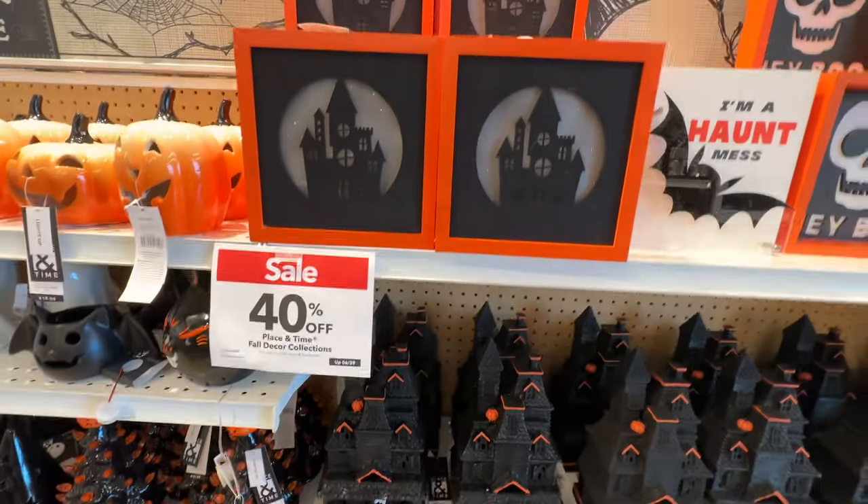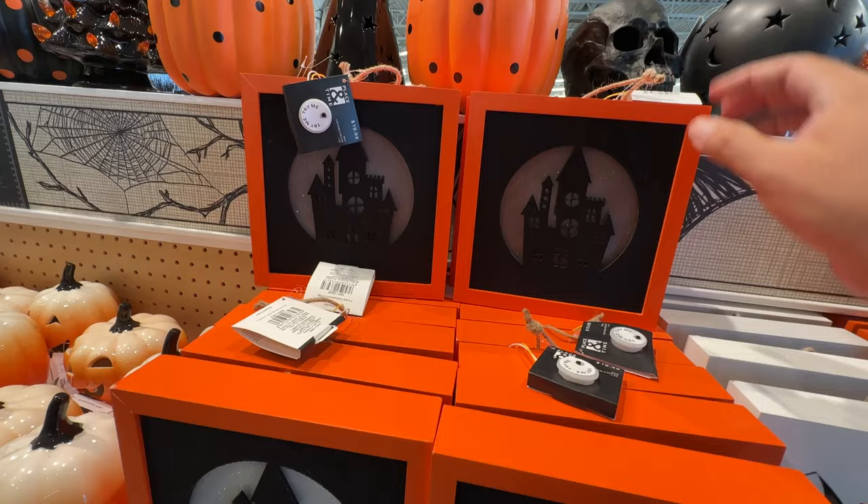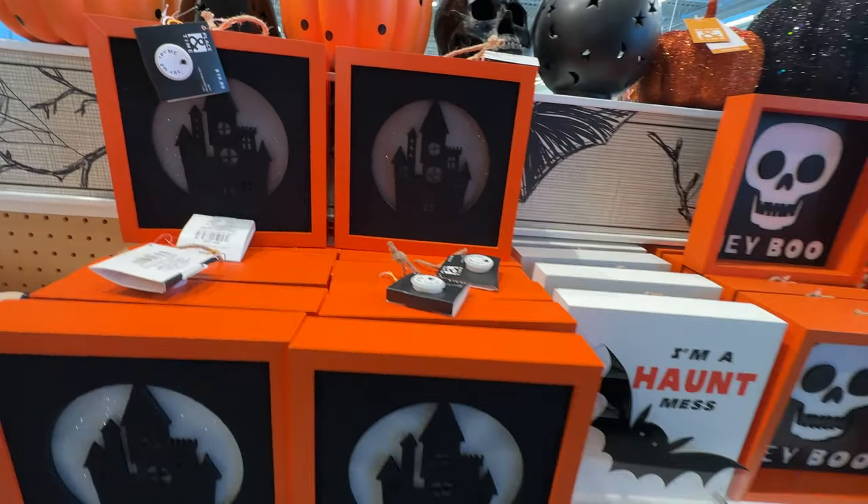I was a little blindsided by, yet again, more witch shoes. How many pairs of those ceramic witch shoes do you think they are going to sell this year? Is there that much demand, really?